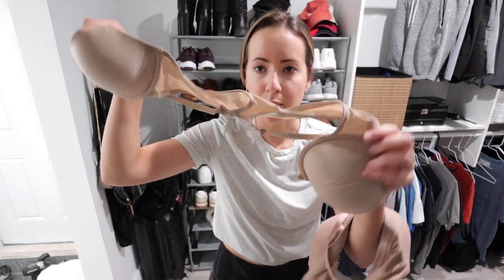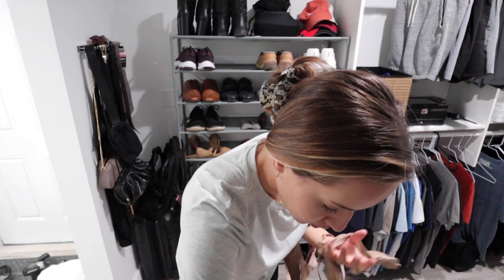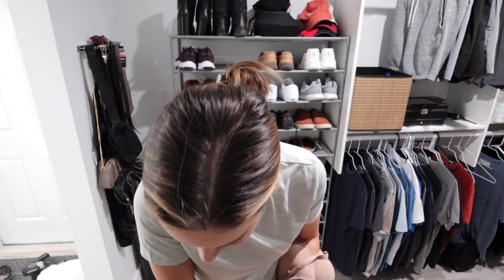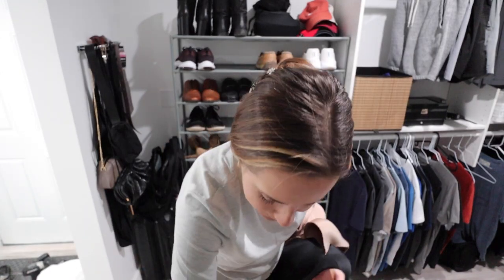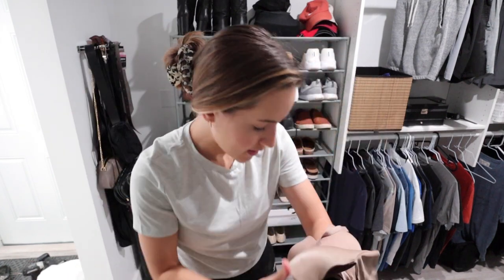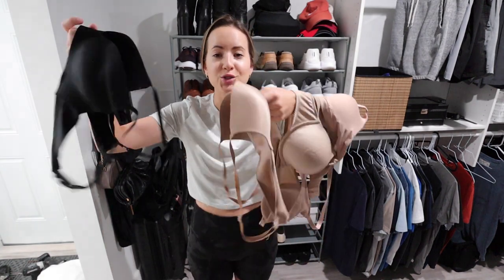I'm about to throw away all my other bras — they're all terrible. I'm going to keep my strapless one, and they do sell strapless bras on Pepper's site too. I'm officially getting rid of four bras that don't fit me.